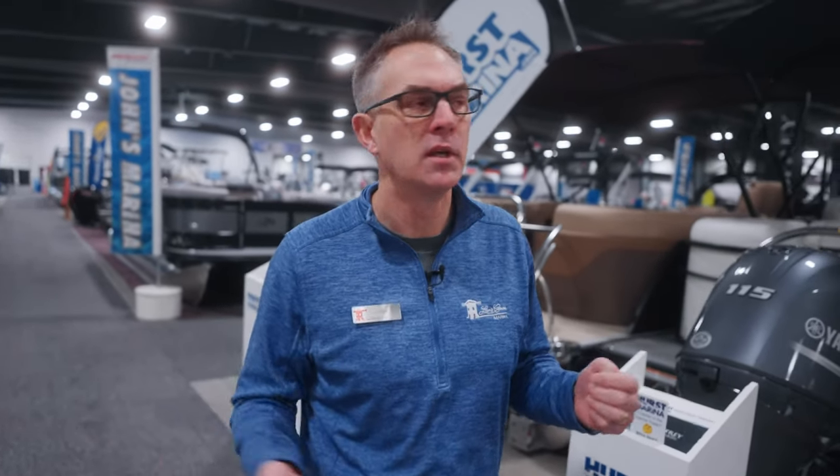Not every dealership in your market area will probably have a display at your local show. Some dealers really get involved in boat shows and others let it go, so it's not like you're going to hit every single dealership. But you will have the opportunity to see a lot of competitor brands and dealerships and get a feeling for what they're like. How those dealerships greet you in their booth is a huge indication of how you'll feel working with them out on the water.